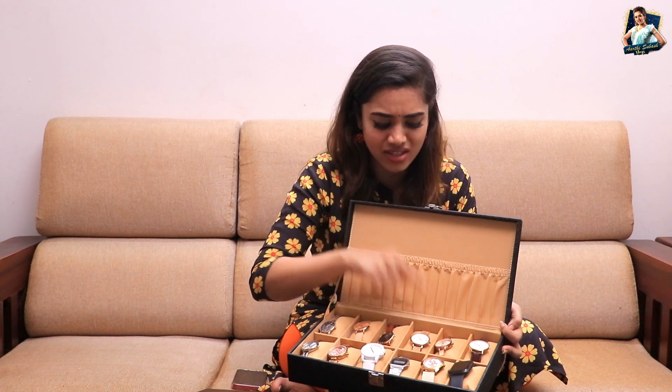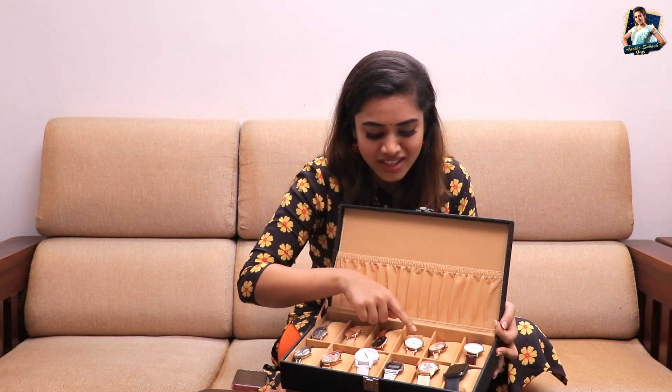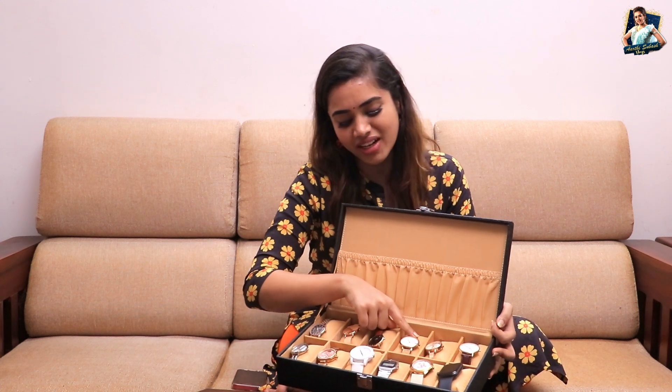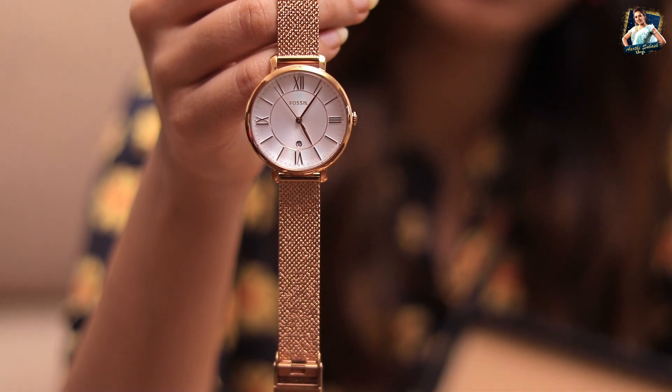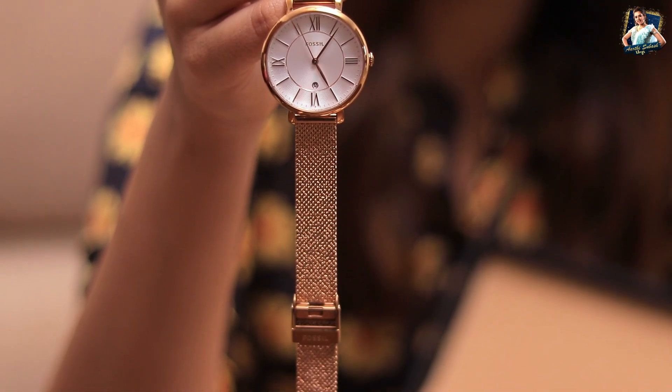And this is a Fossil watch. It is a bit like a glass — especially when wearing a white dial, the watch looks a bit old and glassy. I chose this watch anyway.